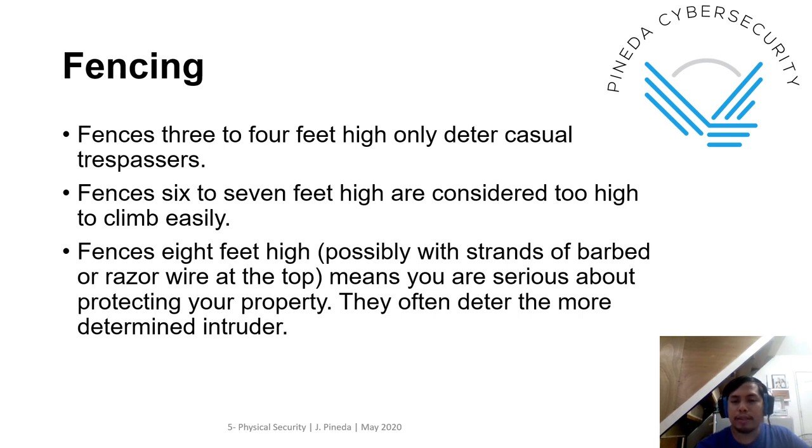Now we go to fencing. This is debatable in a way because the height of the fence may be subjective. But based on many references, especially for CISSP exam purposes: fences 3 to 4 feet high will deter casual trespassers; 6 to 7 feet is considered too high to climb; 8 feet high with spans of barbed or razor wire at the top means you're serious about protecting your property and will deter the more determined intruder. At the same time, very high fences may signal that there is something interesting in the location.